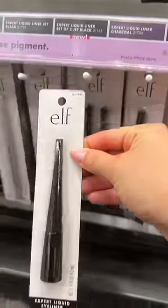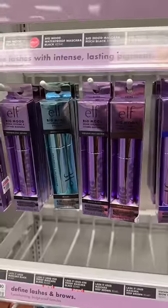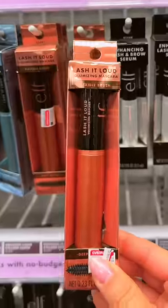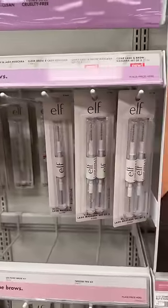Pay a little more for a better eyeliner — I find this one to be sheer and liquidy. I haven't had the best luck with their mascaras. This one's wand is way too big for my lashes, and this one stabs my eye for some reason.